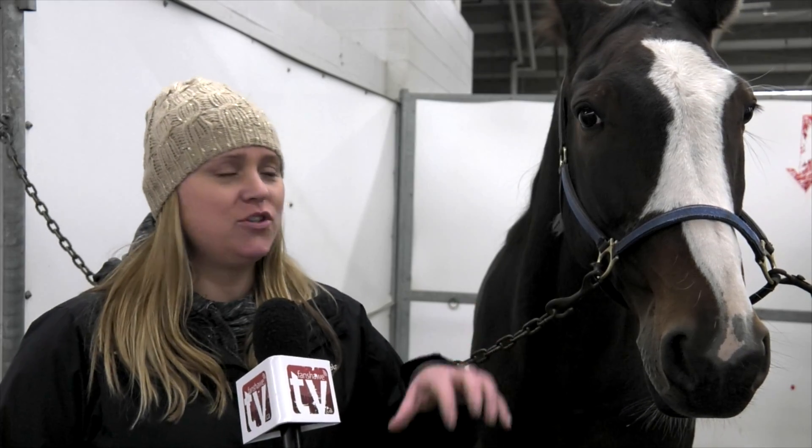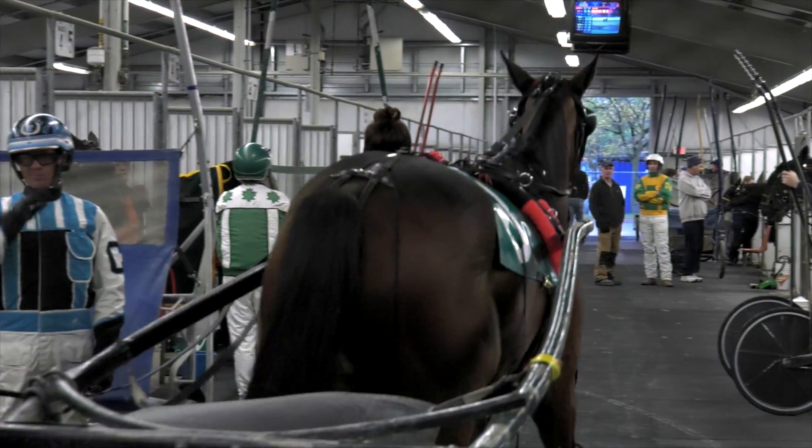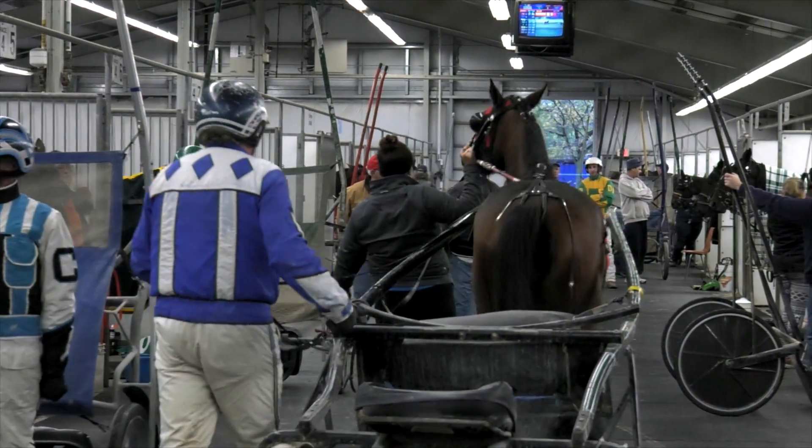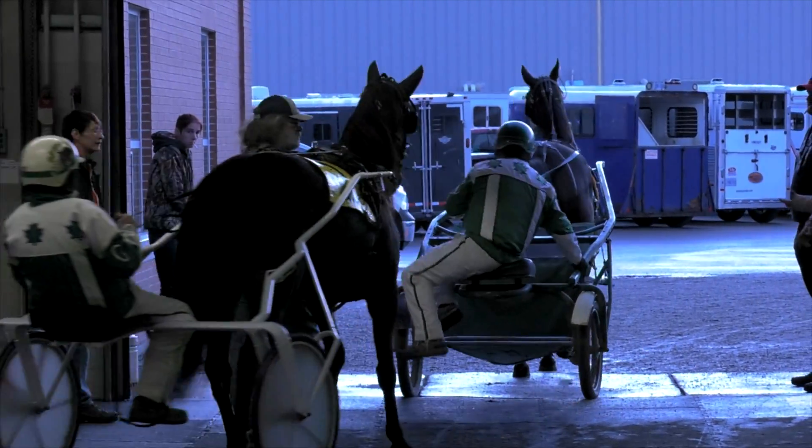To race at a track like Western Fair you have to be standardbred. There are two different types: you can either have a pacer or a trotter, and the only difference is their gait. A pacer will have hobbles, and when a pacer goes, both right legs move at the same time, then both left legs go at the same time.